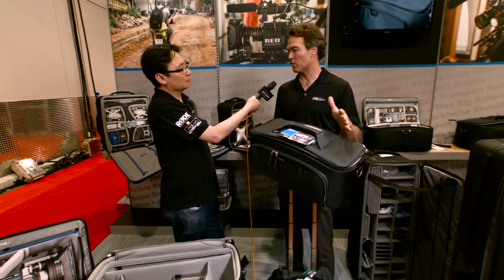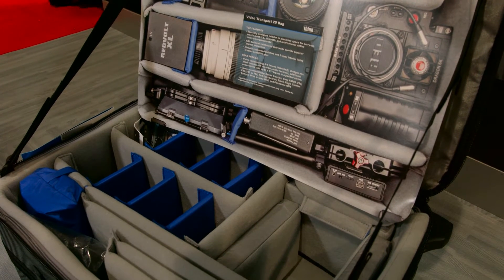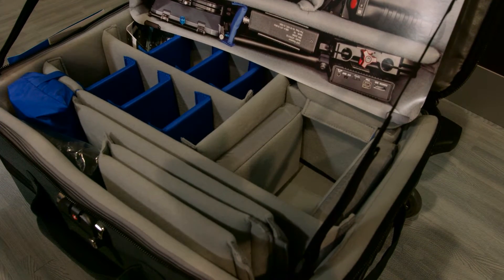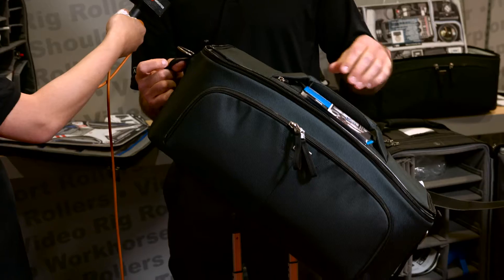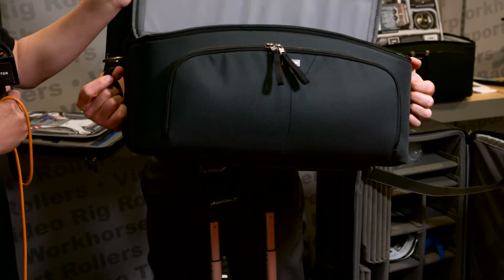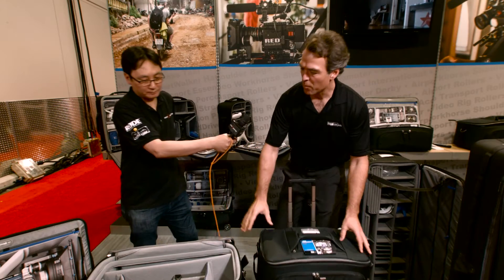We've put 50-pound plates on here and it holds with no problem. The material is ballistic nylon — the same thing you'd find on a bulletproof vest, so it's very wear resistant. There are skids on the bottom, grab handles, a heavily padded shoulder strap, and lots of pockets for accessories. This smallest one fits something like a C100 or FS5.